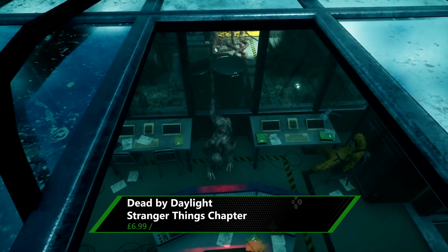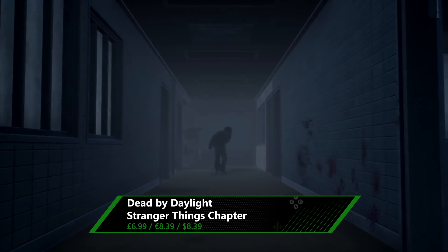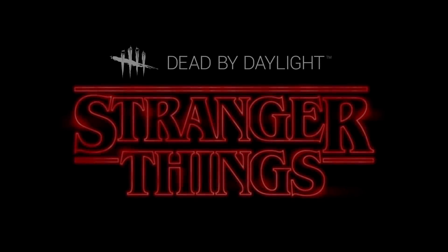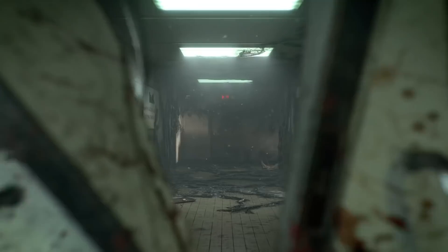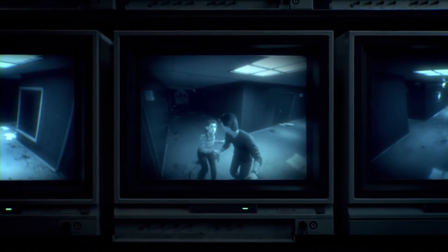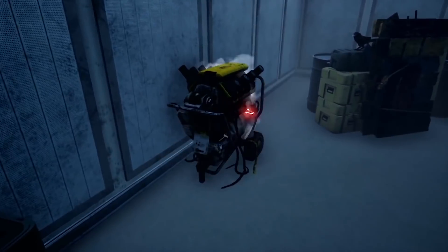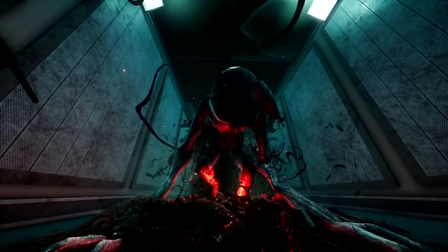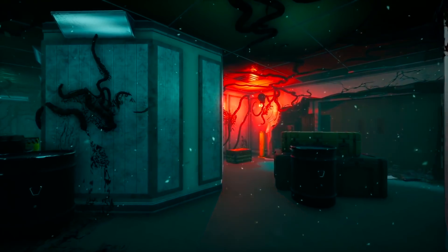Dead by Daylight is another title in the Xbox Game Pass library, and there are a few DLCs to grab in this sale, but we'd recommend the Stranger Things chapter at 30% off. With this pack, everything gets turned upside down as survivors can choose between Nancy Wheeler and Steve 'The Hair' Harrington, while the killer player can take control of the horrifying Demogorgon. It has powers that let it interfere with nearby technology and create portals to travel through, along with a map set in Hawkins' mysterious underground lab — it's everything you need to recreate the 80s horror smash.